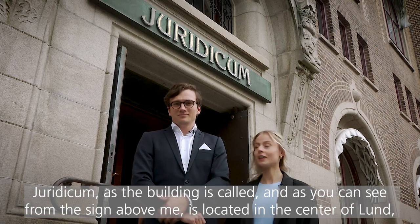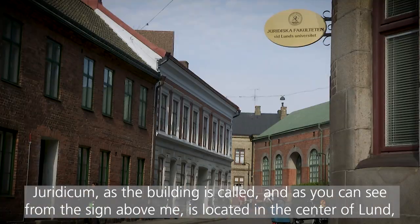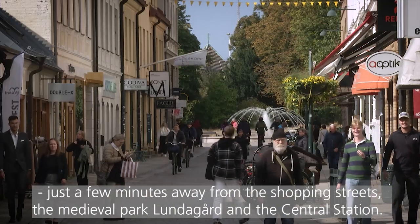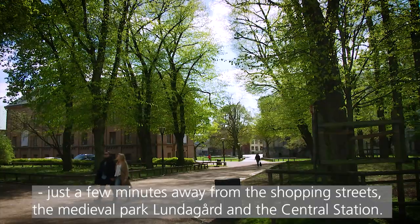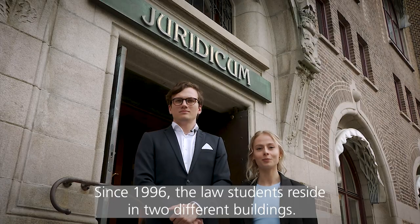Juridicum, as the building is called and as you can see from the sign above me, is located in the center of Lund, just a few minutes away from the shopping streets, the medieval park Lundagård, and the central station. Since 1996 the students reside in two different buildings.